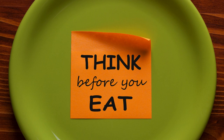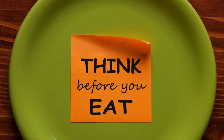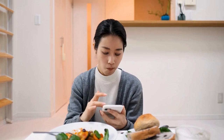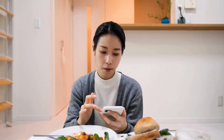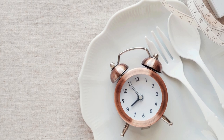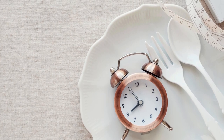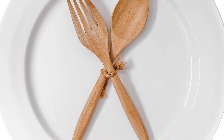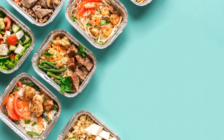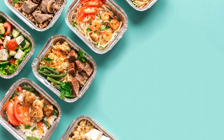Mindful Eating: Practice mindful eating by paying attention to your hunger and fullness cues. Avoid distractions like TV or smartphones during meals to fully enjoy your food and prevent overeating. Don't Skip Meals: Skipping meals can lead to overeating later in the day and can negatively impact your metabolism. Aim to eat regular, balanced meals to keep your energy levels stable and prevent cravings.